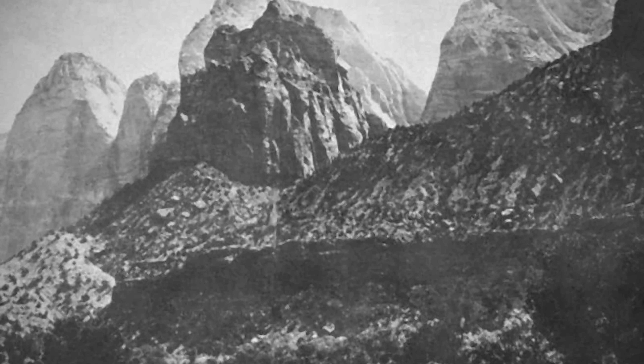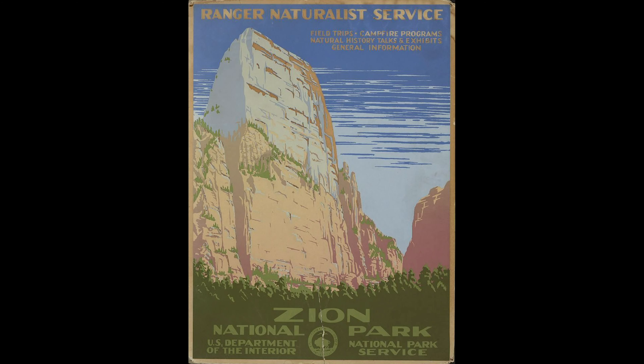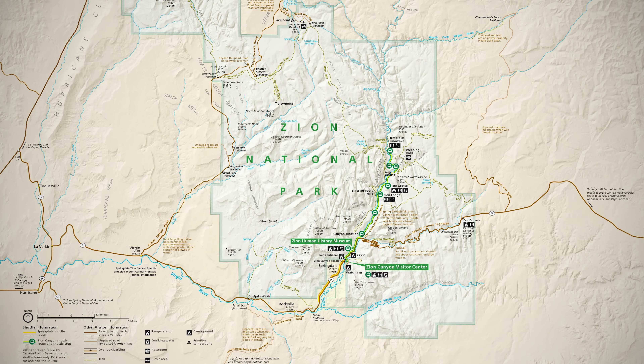By 1909, the impressive landscape had gained notoriety and Makuntiweep National Monument was created by President William Howard Taft. However, only eight years later, the monument was renamed Zion, and in 1918 it was re-designated as Zion National Park.